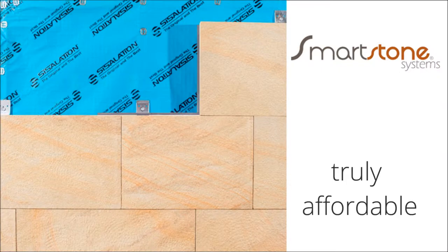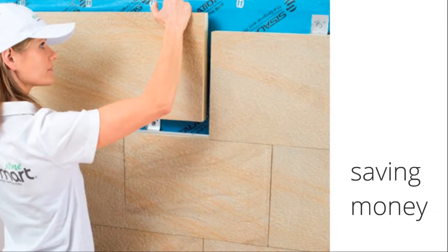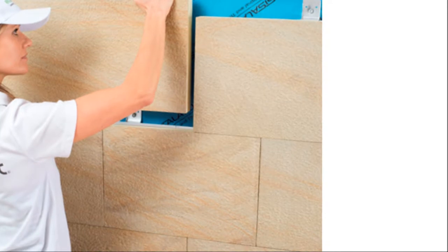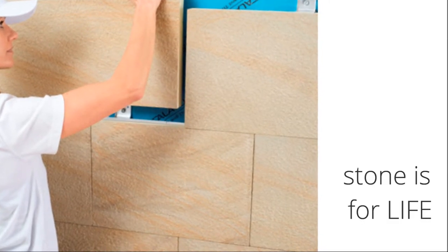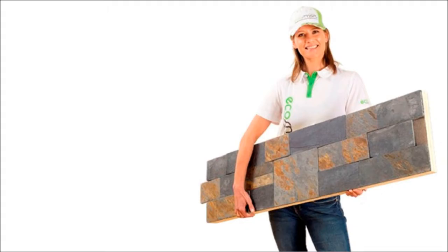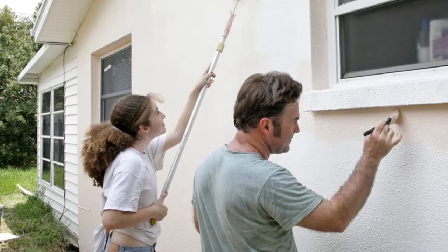Smartstone Systems makes real stone truly affordable, saving you money for years to come. Stone has endured for centuries — stone is for life. It's proven. With little to no maintenance, saving thousands over the life of the building. We've simply made it even better.